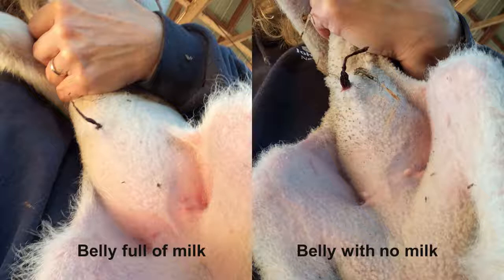If you question whether a lamb is getting enough milk, you can lift it by placing your hand under its chest and letting the rear legs dangle. The belly should look full and feel like a full balloon. If it does not look or feel full, you may need to supplement by bottle feeding.